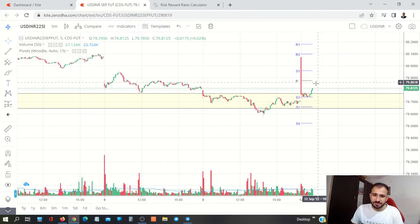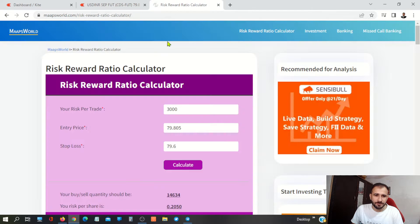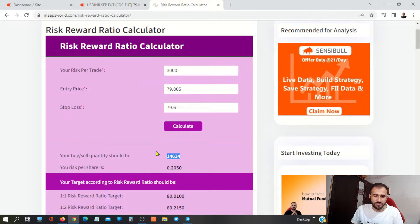So friends, let's see the trading setup here. We have a closing up here. I will take the entry at 8050. Here I have decided to take the entry. Here is our stop loss. Here is our risk of 3000. Now we are working in 14 lots.